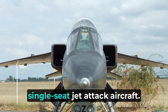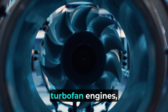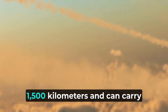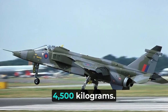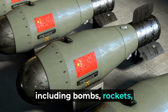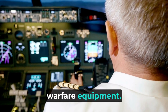The SEPECAT Jaguar is a twin-engine, single-seat jet attack aircraft. It is powered by two Adour turbofan engines, which give it a top speed of Mach 1.7. The Jaguar has a range of over 1,500 kilometers and can carry a payload of up to 4,500 kilograms. It is armed with a variety of weapons, including bombs, rockets, and missiles, and can also carry reconnaissance and electronic warfare equipment.